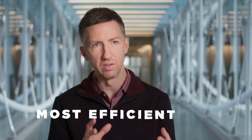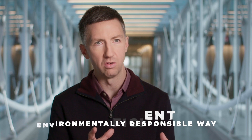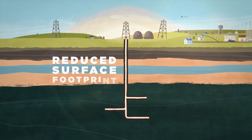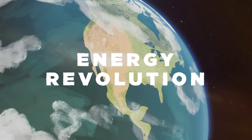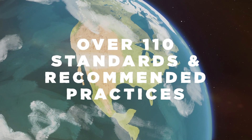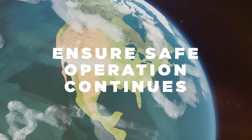Producing natural gas and oil in the most efficient and environmentally responsible way is something that we need to continue to be able to do. The combination of fracking and horizontal drilling has reduced the surface footprint of energy production. The result has been an unprecedented energy revolution in the United States, regulated by over 110 standards and recommended practices that ensure safe operation can continue for years to come.